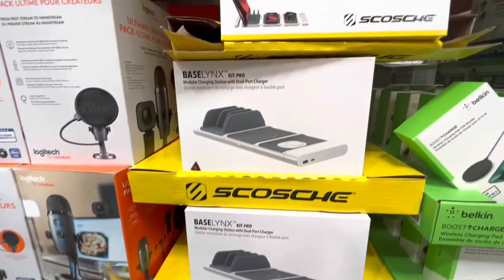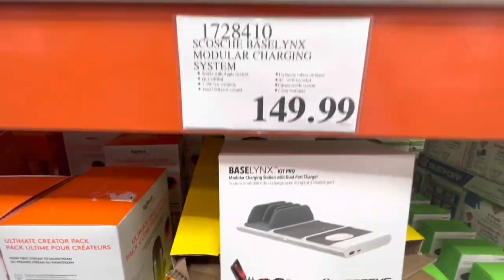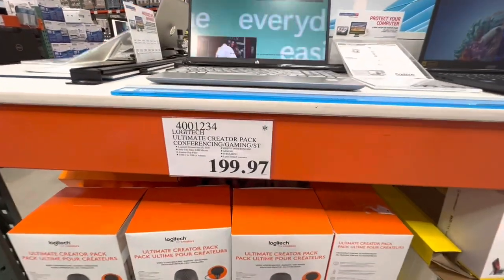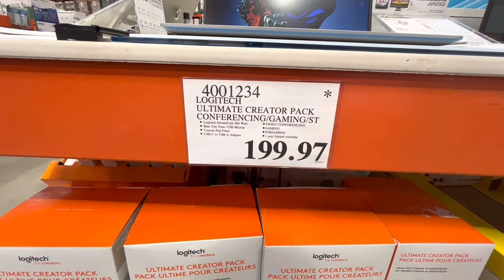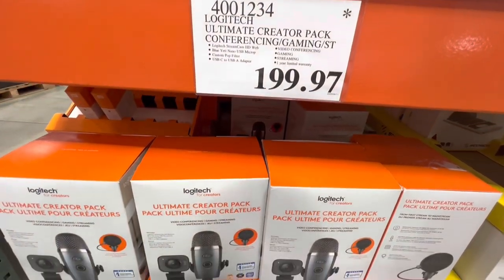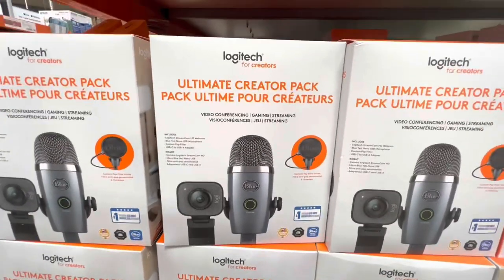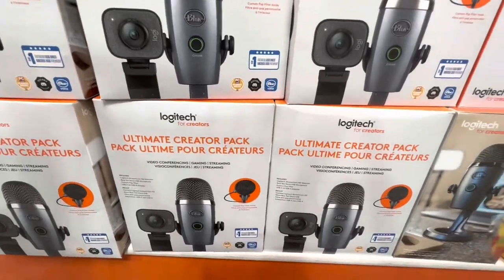Charging station with dual port charger — this is new, I haven't seen this item before, and it's $150. For $200 you get this Logitech ultimate creator pack — conferencing, gaming, streaming. I'm not sure if I've missed this before, but I haven't seen this item before.